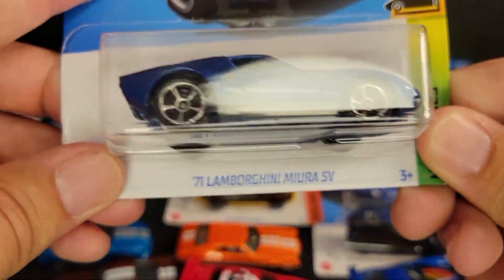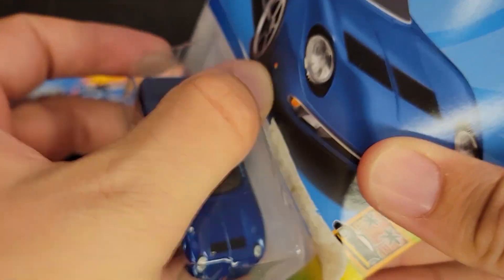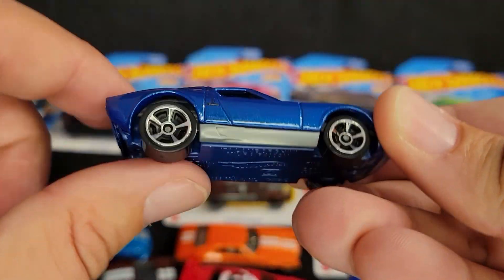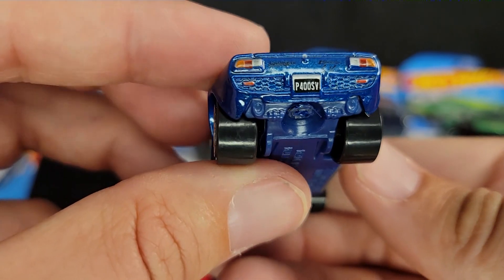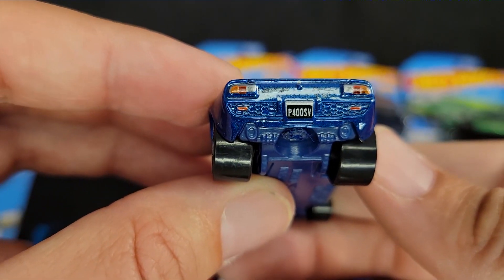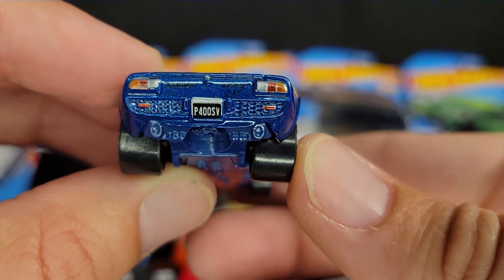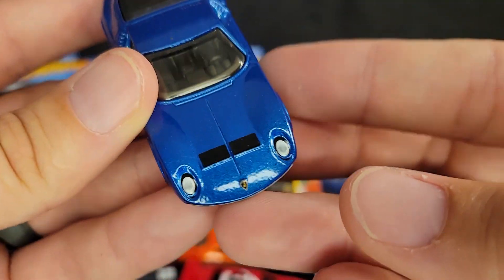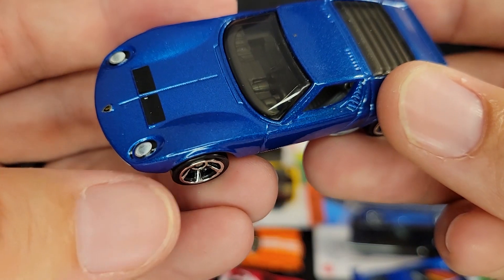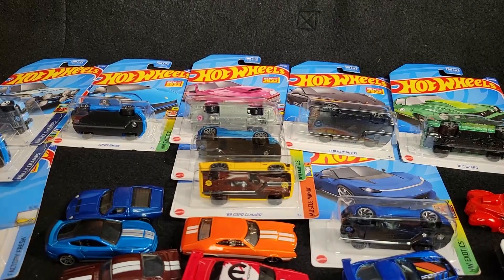Speaking of Lamborghinis, let's move to the Miura. We've got the 71 Lamborghini Miura SV in blue. We've seen this in orange; now we've got it in blue. Matchbox has done a very similar color, except they put a gold base. Hot Wheels did a little bit better putting the silver gray plastic base. Large back tires on this thing. It says P400V — yes, SV. I had to look through the camera on that one, sorry guys. It's a different setup than what I'm used to. Great tampo work. This is an amazing casting. I'm definitely going to be taking that home and putting it on my desk.